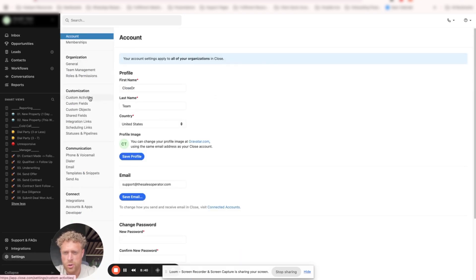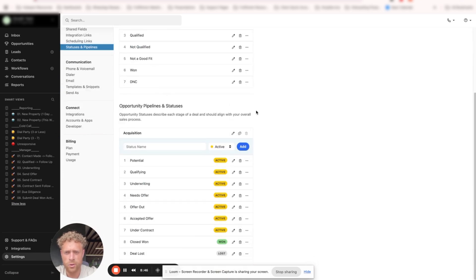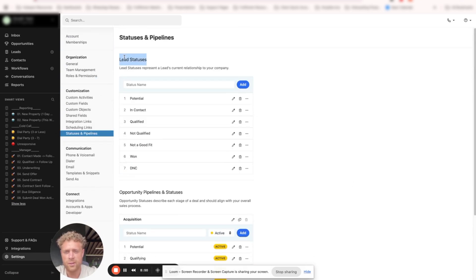When it comes to opportunities, we can manage them from the Status and Pipelines section. Lead statuses are the relationship of a lead to the company. A lot of people mess this up — they put calling outcomes or dispositions in here, but that is not what this is for. This is the current relationship to your company. We have: Potential (cold lead, no contact), In Contact, Qualified, Not Qualified, Not a Good Fit, Won, and Do Not Call. I would combine Not Qualified and Not a Good Fit into one — you should only have one Not Qualified.